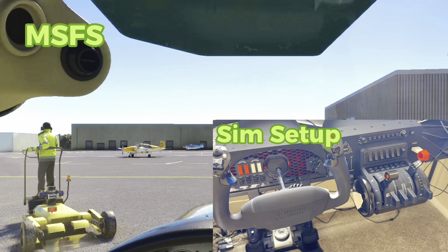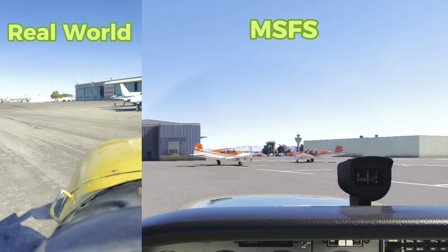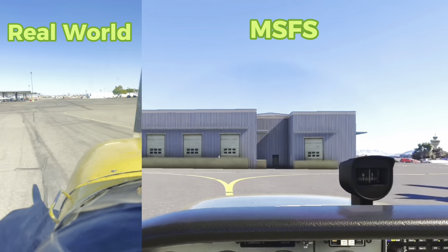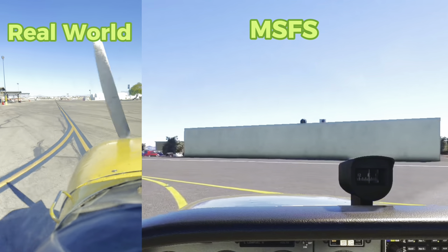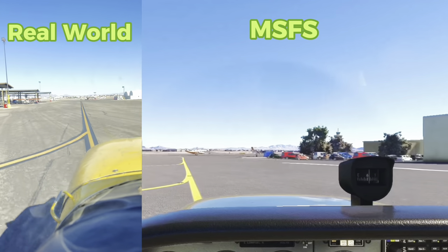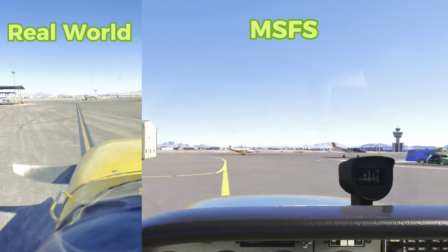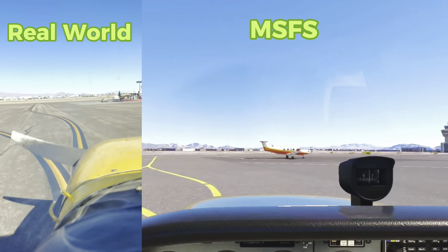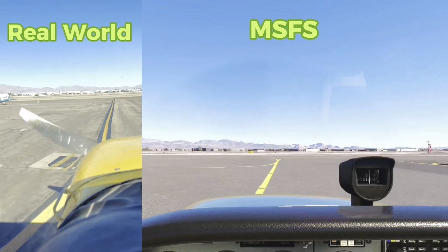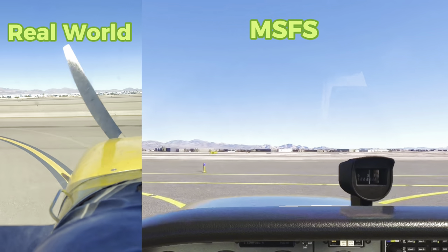Now what we're going to do is taxi over to the run-up area. I'm going to show you the actual layout of the ramp and taxiways here at North Las Vegas Airport — this is a side-by-side of a real-world recording I did alongside Microsoft Flight Simulator. The two planes are going to meet up at the exact same point on the ramp. Every taxi line you could possibly turn onto, every little curve that exists in the real world also exists in Microsoft Flight Simulator.